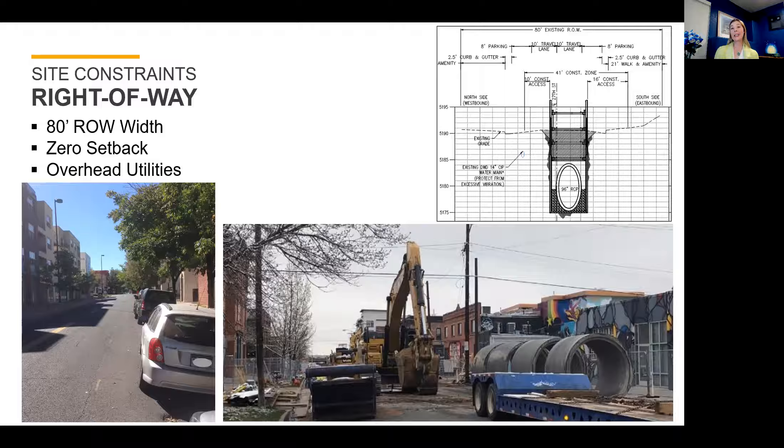Overhead utility lines were also a surface concern, as we had electric, cable, telephone, and other communication lines running across every single alley crossing of the storm sewer project. Some of those utilities needed to be raised or relocated during construction to allow for equipment to be able to cross those areas.